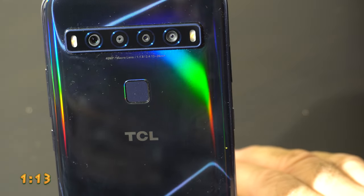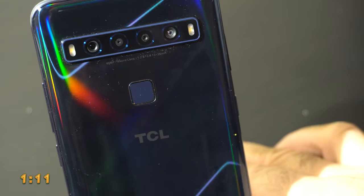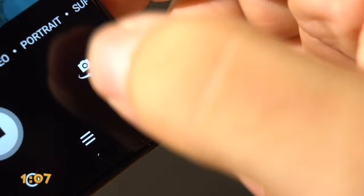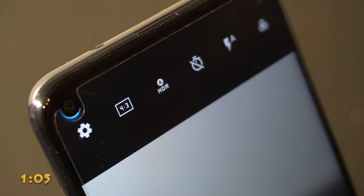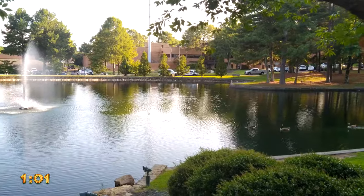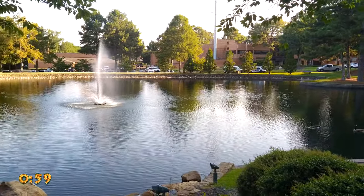Let's talk about the camera. On the back there are four different types of lenses for different situations, and depending on which mode you set, you get a different lens. On the front it has this neat little shooting star effect when you switch to the selfie cam. Here's some 4K video shot shortly after taking the phone out of the box.